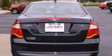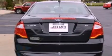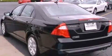Its top features include a power driver's seat, air conditioning with automatic climate control, steering wheel-mounted cruise control, commercial-free satellite radio, and performance tires.